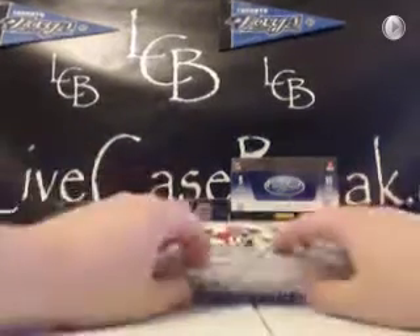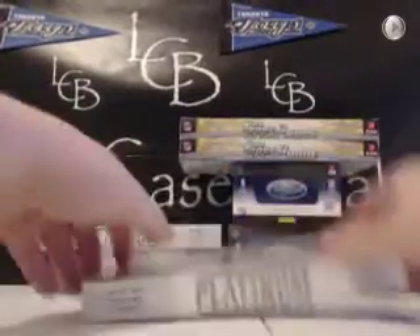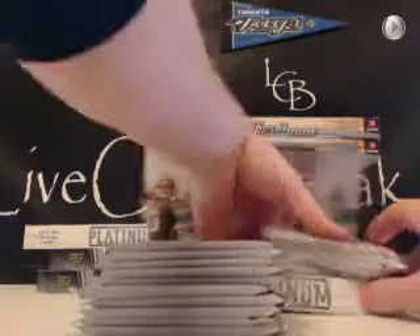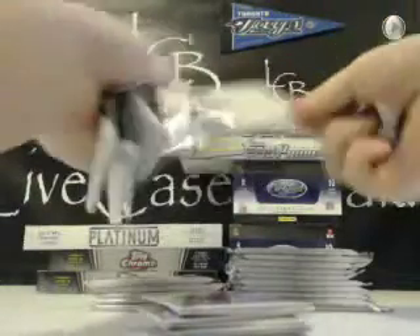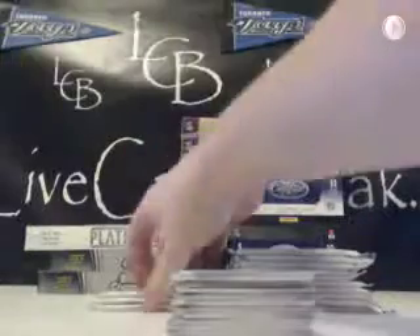Okay, here we go guys. Let's do Platinum first since that's the product with the 1,000 autos. Here we go. Good luck, everybody. Good luck, Kriner.